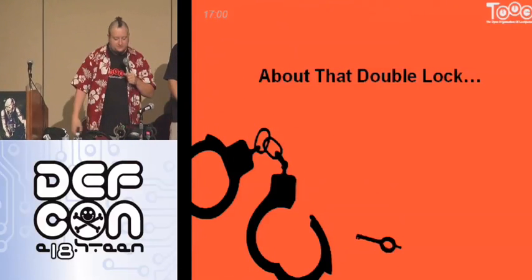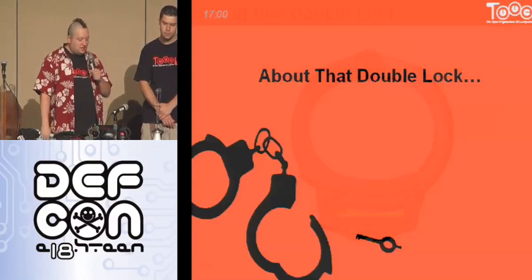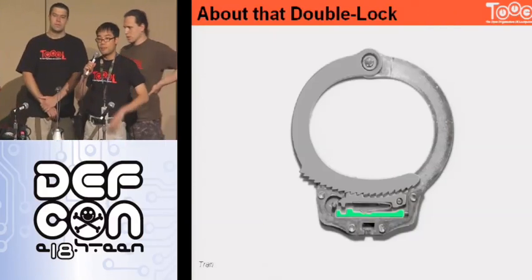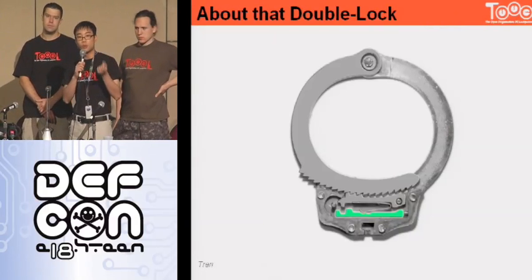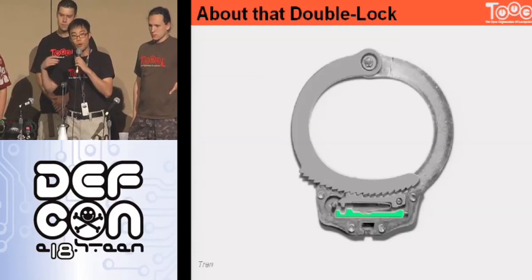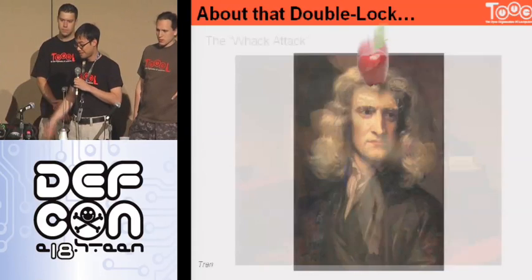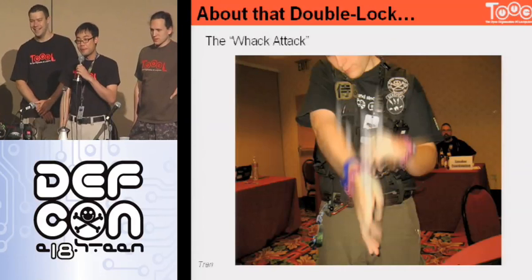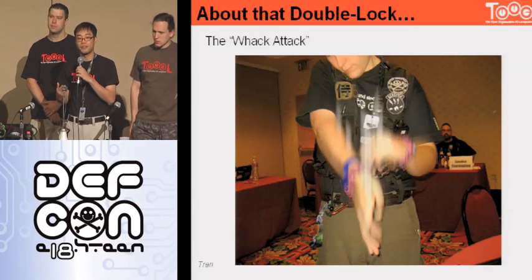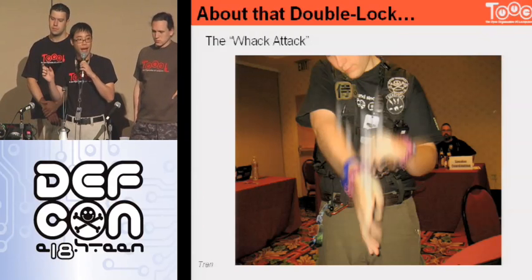That trademark fedora of his always has his tools and picks up inside the brim. The double lock, though—when we keep talking about how the double lock should be a secondary mechanism that's kind of hard to attack, there are some physics involved that can be exploited. That bar is made of metal and has mass. Everyone knows objects in motion want to stay in motion. So what you can do is actually whack the handcuff and cause the momentum or inertia of that double-locking bar to want to continue moving. If you whack it in the right direction, you can just pop it back into the reset position. This is something called the whack attack.